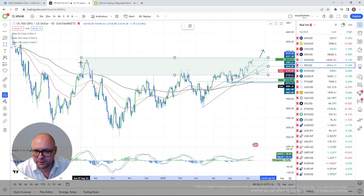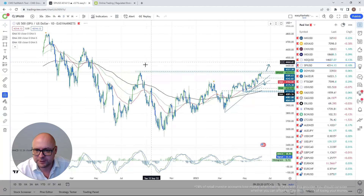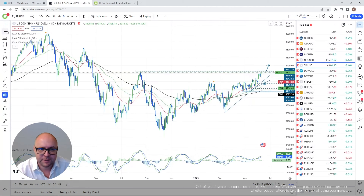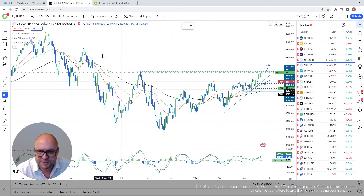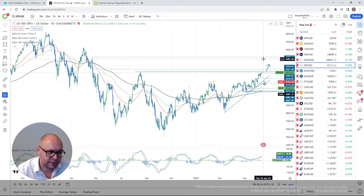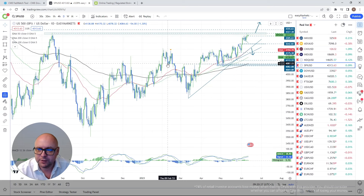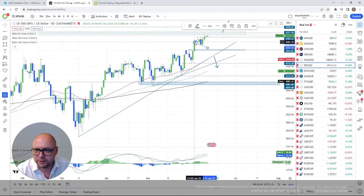If we clear 4,327, a forthcoming higher high is confirmed and we'd be above key resistance. My next target would be around 4,355, and if that gets cleared the ideal target is 4,509. For the downside, if the steeper upside line breaks, I'll consider a move lower.